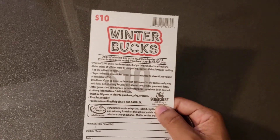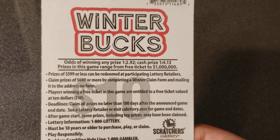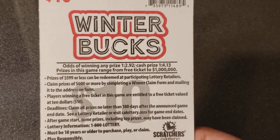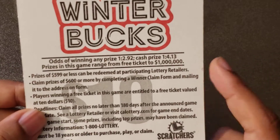Let's check out the odds on these bad boys. Odds for any prize: one in every 2.92. For a cash prize: one in every 4.13. Or one in a prayer — and the top prize on these tickets is one million dollars.